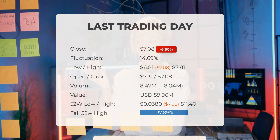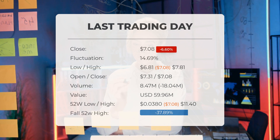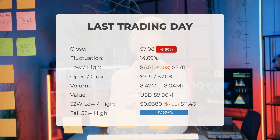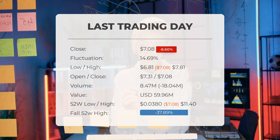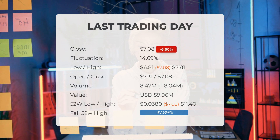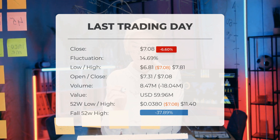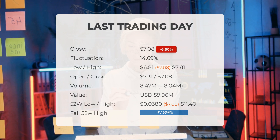The price has shown considerable volatility recently, with a remarkable gain of 3,597.13% over the past two weeks. On the last day, trading volume declined along with the stock price, which is typically a positive indicator. The trading volume decreased by 18 million shares, with a total of 8 million shares exchanged, amounting to approximately $59,960,000. Over the past 52 weeks, the highest stock price was $11.40, while the lowest was $0.00380. Currently the price stands 37.89% below the 52-week high and 99.57% beneath the all-time high of $1,660, which occurred on February 1st, 2021.